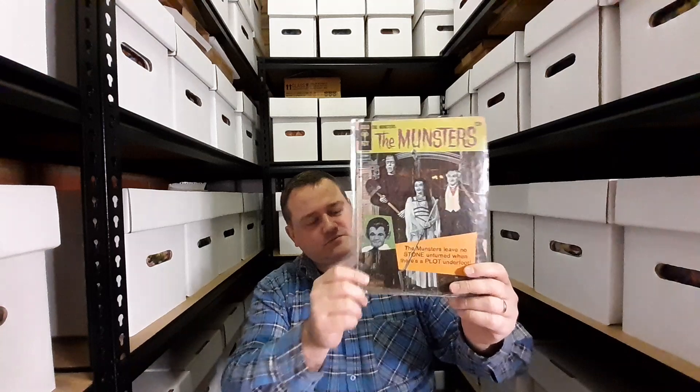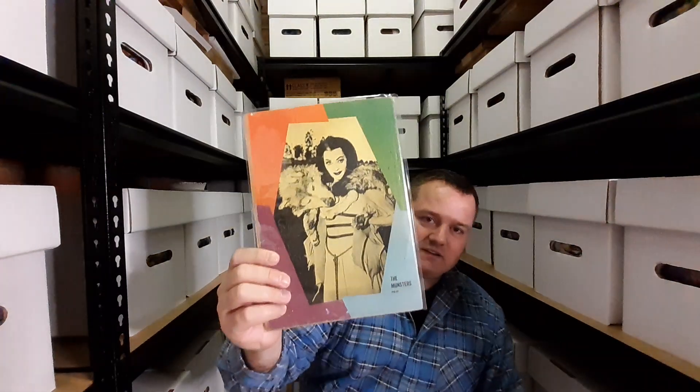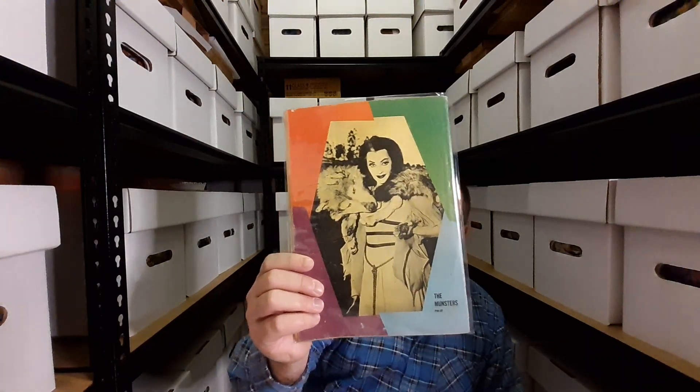We have issue 9 of The Monsters. Someone has taken to the cover but not to the back, so that's the back cover — pretty good looking, looking good.